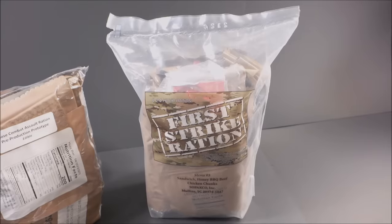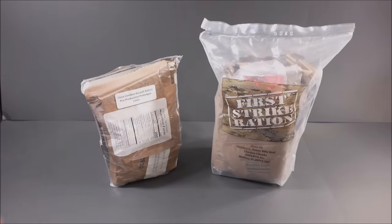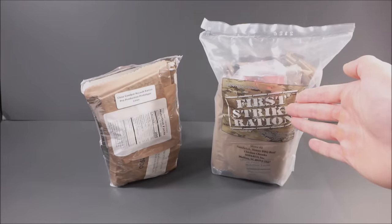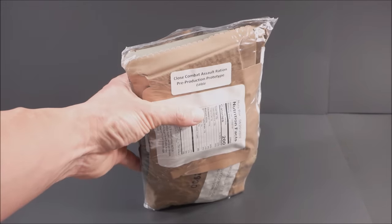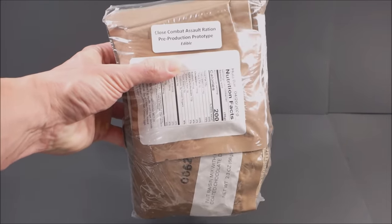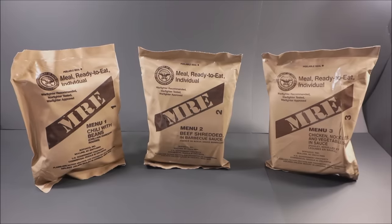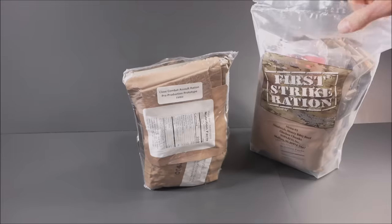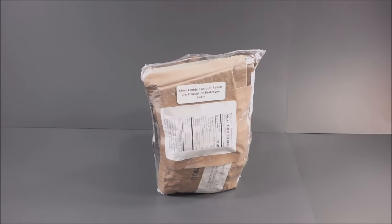This is the FSR, or First Strike Ration, the current 24-hour ration used by the US. The CCAR is aimed to replace it. The CCAR weighs 2 pounds 0.6 ounces, or 923 grams, while the FSR weighs 2 pounds 9.5 ounces, or 1176 grams. The CCAR contains a day's worth of nutritious, palatable, and highly advanced ready-to-eat food for a soldier. Compared to the standard US MRE, which three are issued per day, the CCAR is closer in scope to the First Strike Ration — about half the bulk of those three MREs — but the CCAR is one-third the bulk.